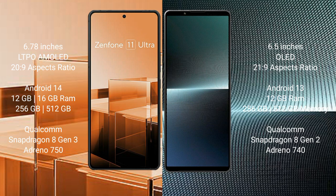The Asus Zenfone 11 Ultra runs on the Android 14 operating system, while the Sony Xperia 1 Mark 5 runs on the Android 13 operating system.